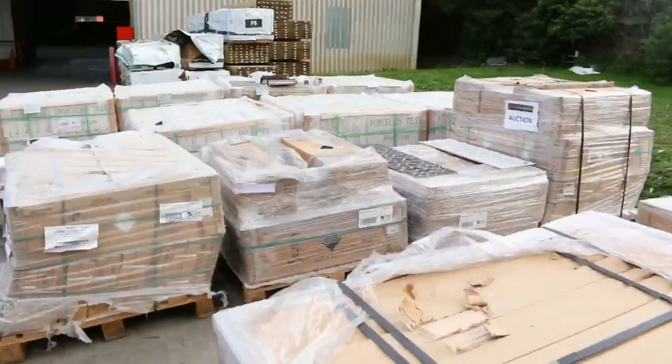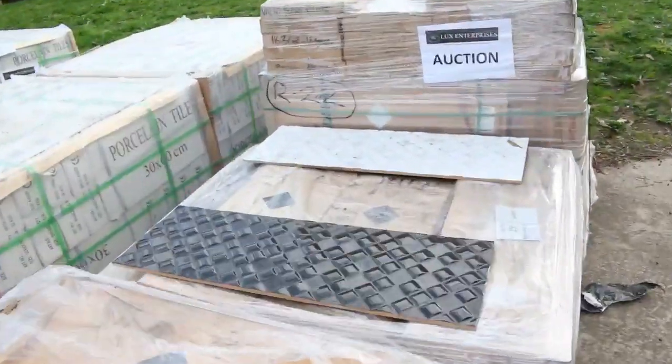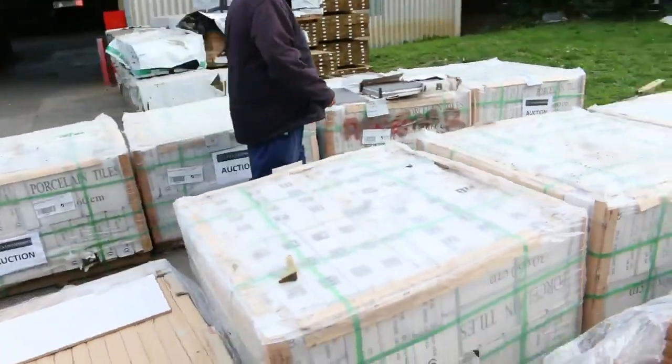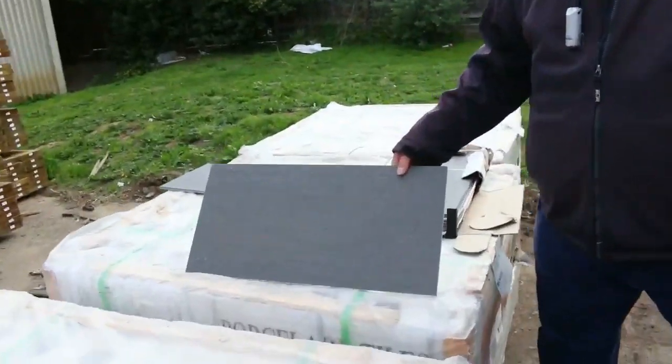A whole heap of some good quality tiles here — some really fancy black and some white ones. If you're a Collingwood supporter, put them together! Over here, some nice granite tiles — look at those 300 by 600s there. They're an absolute ripper.